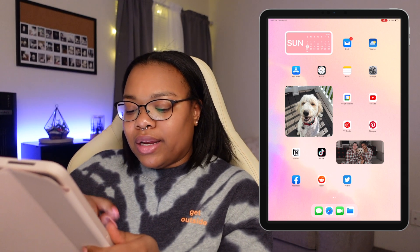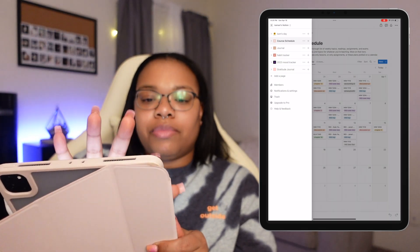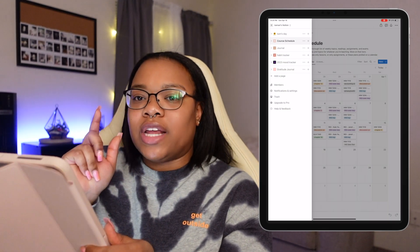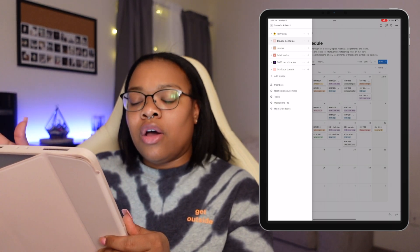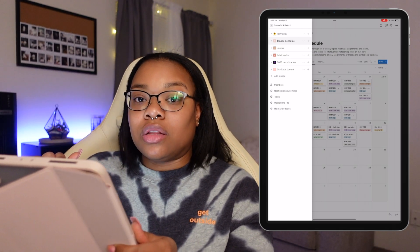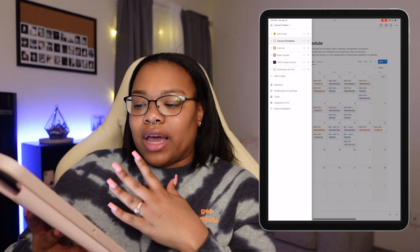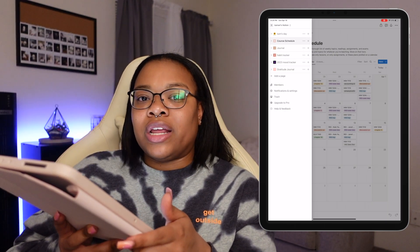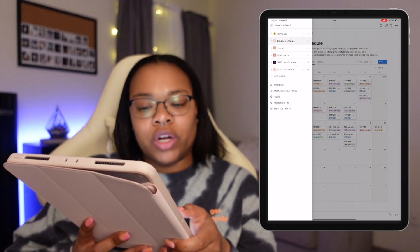My next productivity app is Notion. I have a couple different pages. I have 'Cam's Day' which is mainly just my work schedule, and then I have my course schedule which has been helping me a lot with school. I can see all my classes at a glance and what I need to get done for the week. I've found it's made me a lot more productive, making sure that I get my homework done.